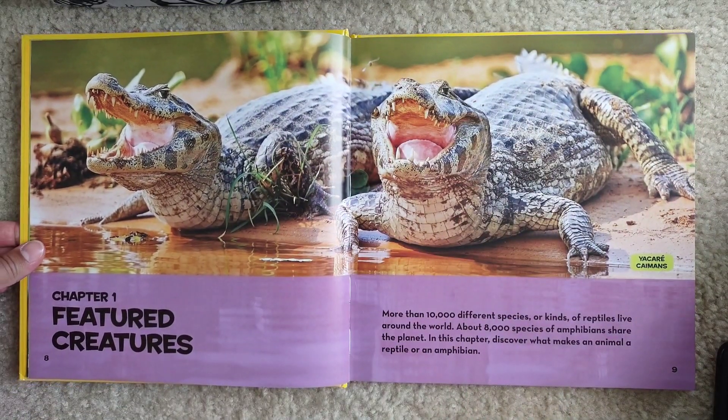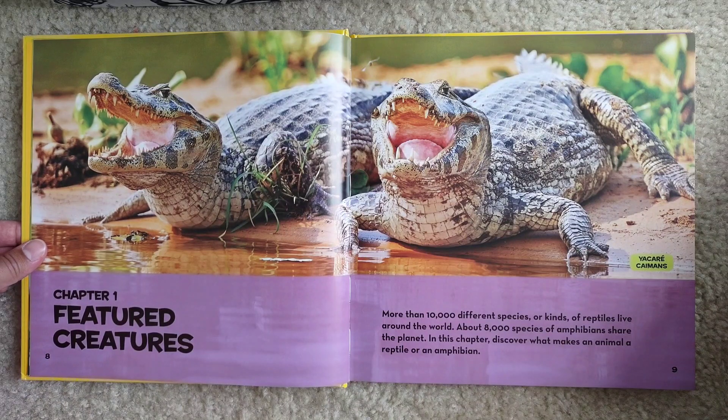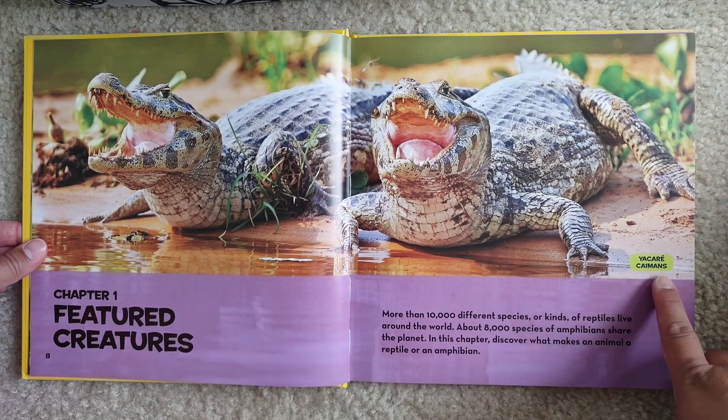Chapter one: Featured Creatures. More than 10,000 different species, or kinds, of reptiles live around the world. About 8,000 species of amphibians share the planet. In this chapter, discover what makes an animal a reptile or an amphibian. This is a Yacare caiman.